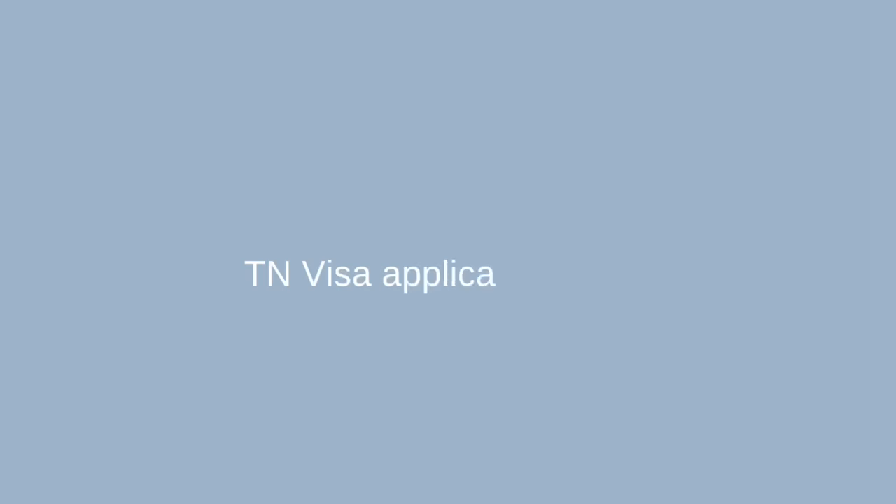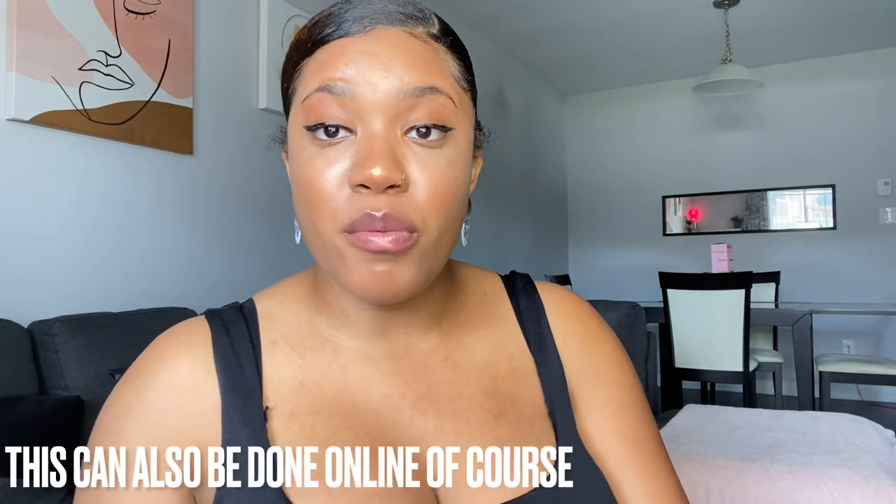If you apply for a job and receive an offer, with that proof of offer you can take it plus your proof of schooling and drive over to the Canadian border to apply in person for something called a TN visa. The officers at the border will review your education and your offer of employment, and if everything checks out they will grant you a TN visa, which is valid for approximately two years, meaning you can legally work in Canada for two years.